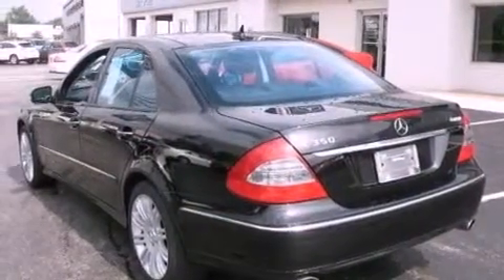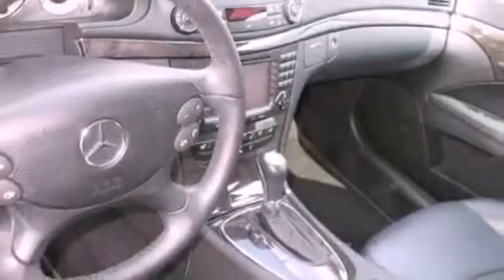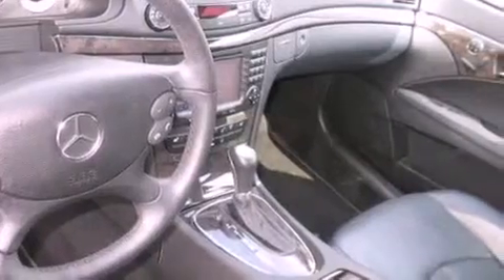The following features are included: memory settings for the seat's position so you can recall your favorite alignment with the push of one button, dual power seats, memory settings for the side view mirrors, and a premium sound system.